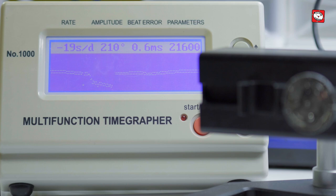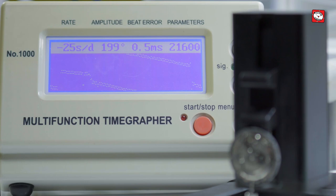All looks good until we turn the movement into the pendant forward position, and then we can see a significant change of over 20 seconds per day. So there's quite a bit of positional error here.